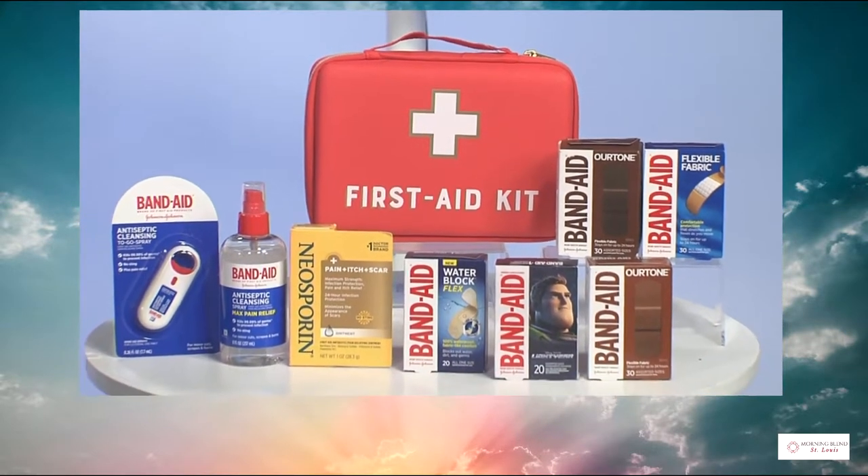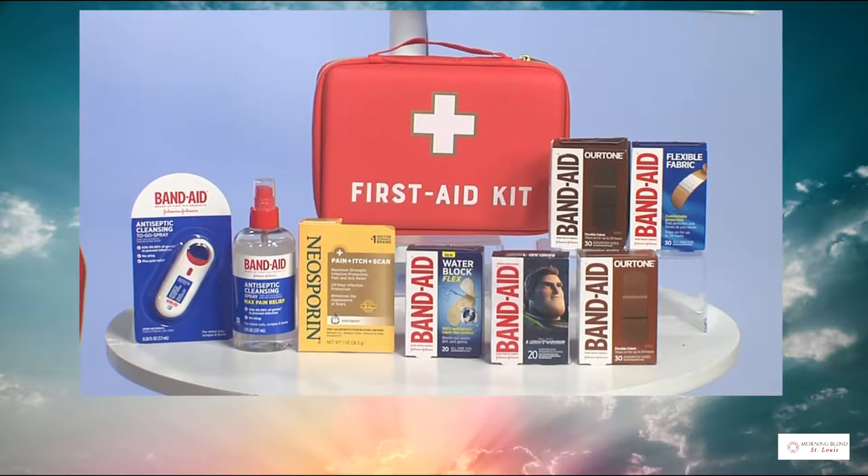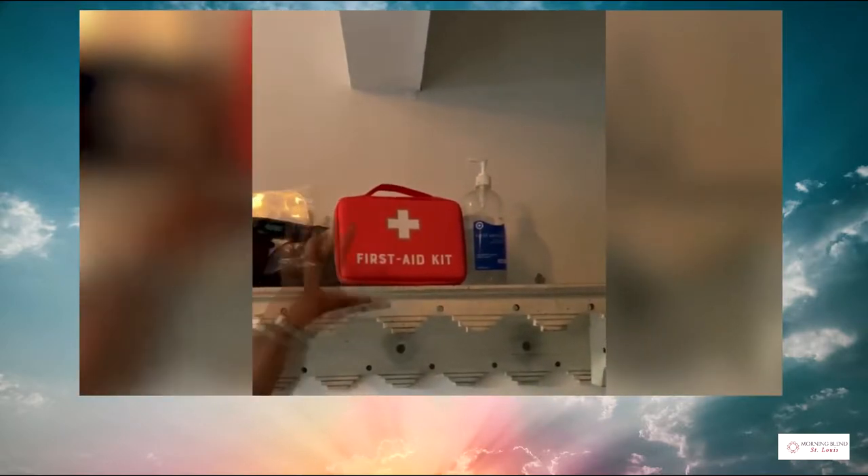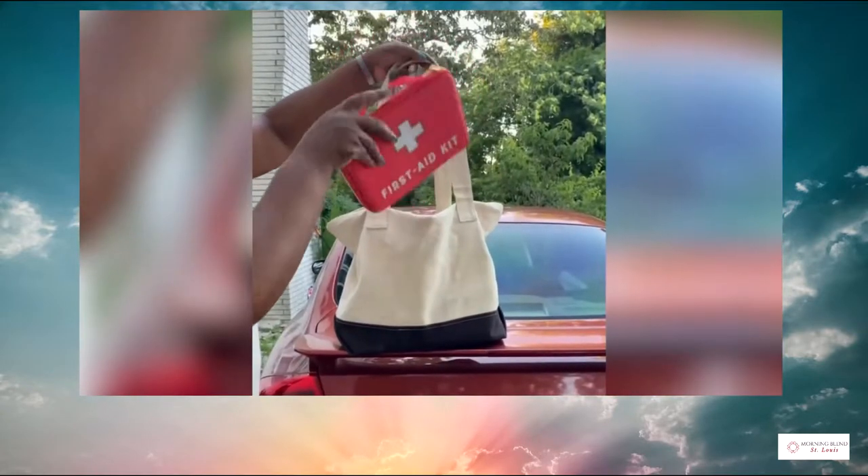I start by personalizing my first aid kit. It includes Band-Aid brand products — the ones we grew up with in our medicine cabinets at home. They're the number one doctor recommended brand and they have the best quality bandages for the cuts and scrapes that kids are inevitably going to get.